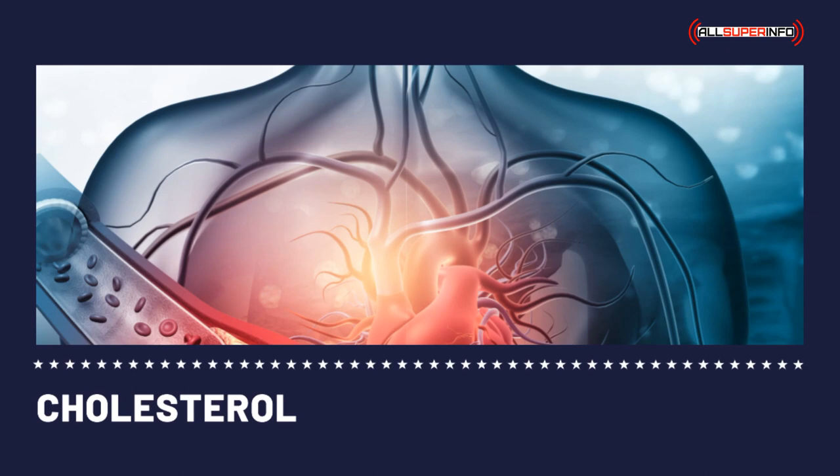You should consult your doctor for a cholesterol medicine that helps reduce your chance of having heart disease. Listed below are types of cholesterol medicine that you should know about.